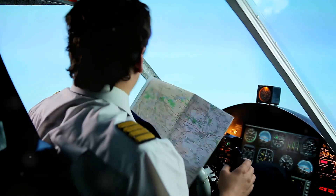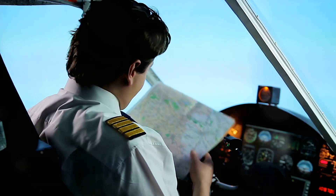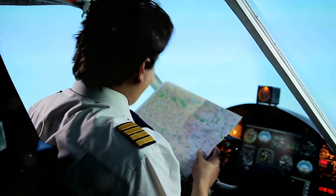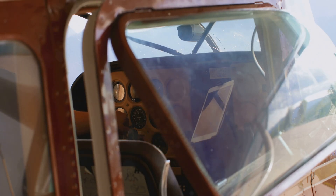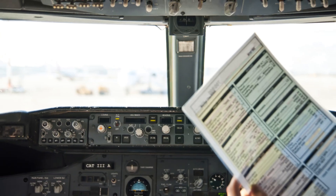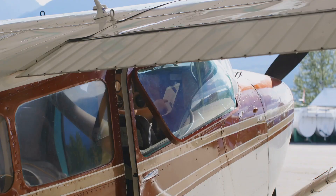Before even stepping into the cockpit, a pilot should already be thinking about potential crosswind conditions. This is not just a cursory glance at the weather — it involves a deep dive into the meteorological data that could impact the flight. Understanding the nuances of the weather can make the difference between a smooth landing and a challenging one. This begins with a thorough pre-flight weather briefing. Pilots need to gather as much information as possible about the weather conditions along their route and at their destination, including weather charts, satellite images, and forecasts to get a comprehensive picture of what to expect.